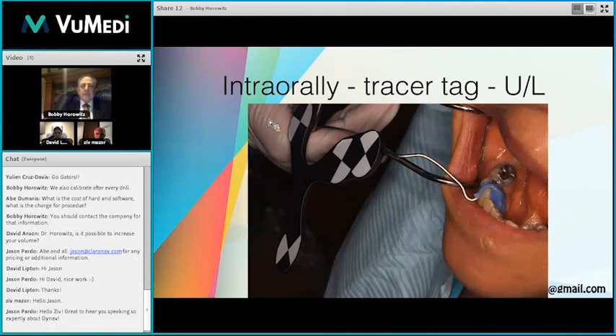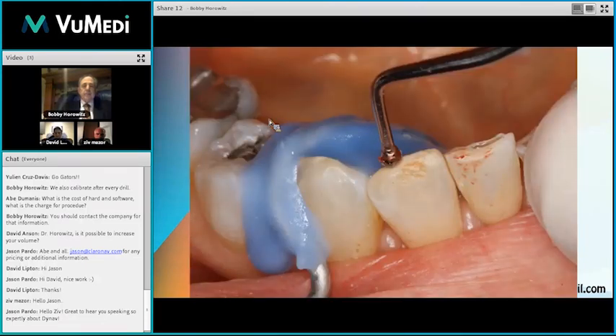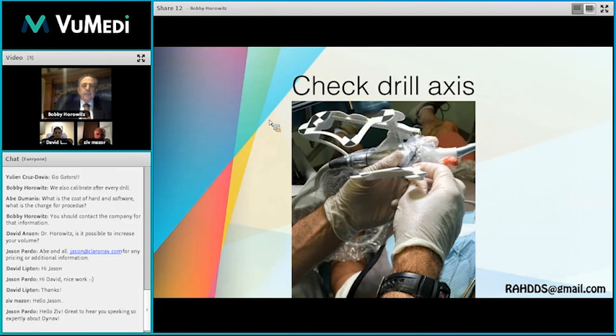As David talked about, the tracer: we have one tracer affixed to the patient's head or mandible, and another device attached to our handpiece, piezo surgery, or other devices Navident is developing. We then trace the adjacent teeth to mark where they are and correlate that to our software — tracing anterior and posterior, all around the buccal and lingual, just as if we were doing an intraoral scan for restoration or orthodontics. Then we calibrate the drill axis and drills to make sure all hardware is aligned.